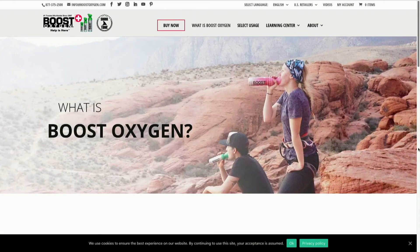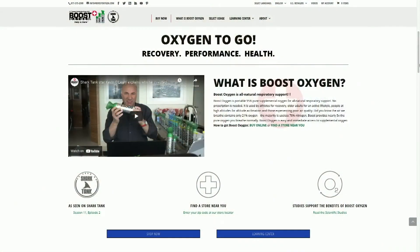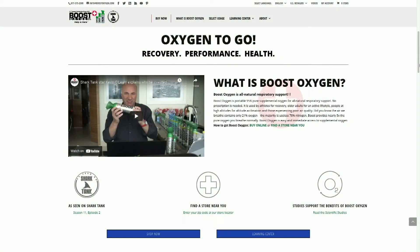Available in a number of different scents — they've got the original, and this is actually a special camo edition which is unscented — but they've also got grapefruit, eucalyptus, rosemary, peppermint, and more.